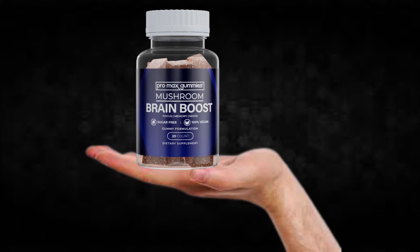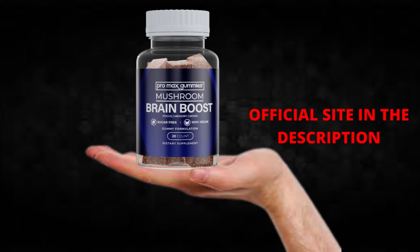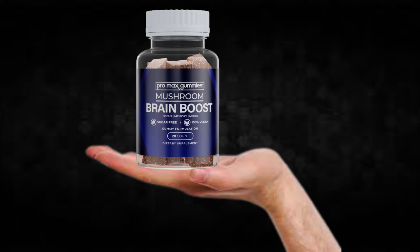The first thing you need to know about Brain Boost Pro Max Gummies is: be careful with the website you're going to buy it from, because Brain Boost Pro Max Gummies is only sold on the official website. To help you, I left the link to the official website down below in the description of this video.